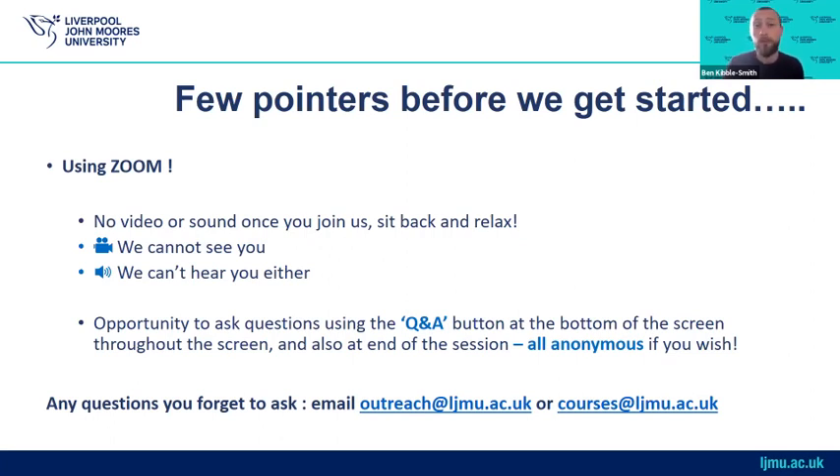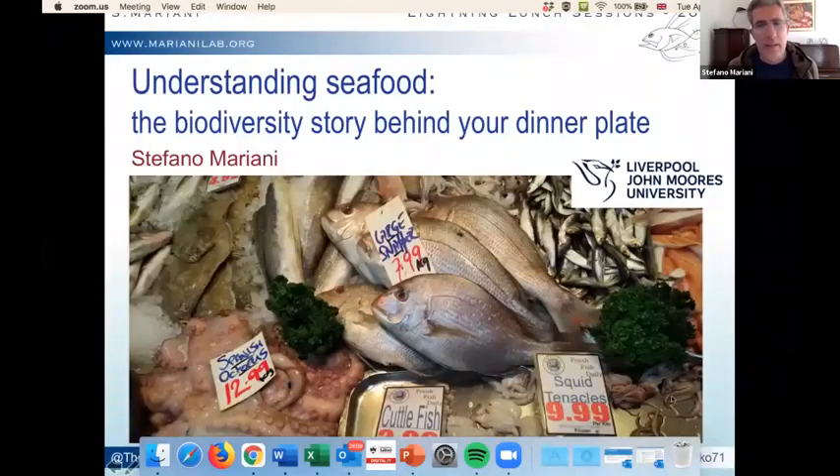Today's session will last approximately 20 to 25 minutes and will be directed by Stefano. Thank you so much Ben — it's really a pleasure to be here and to experience this new way of communicating science.